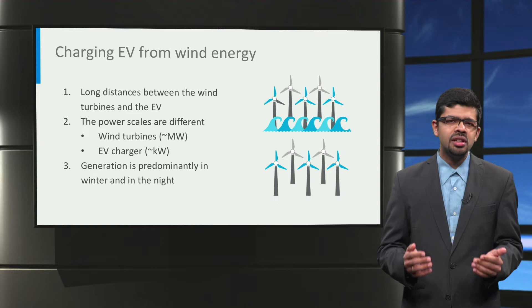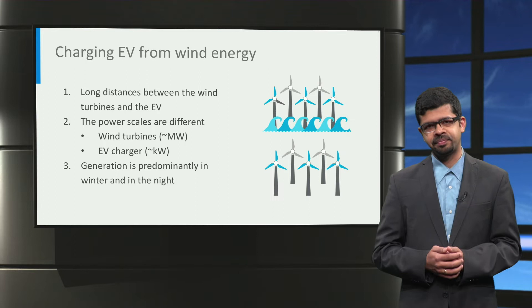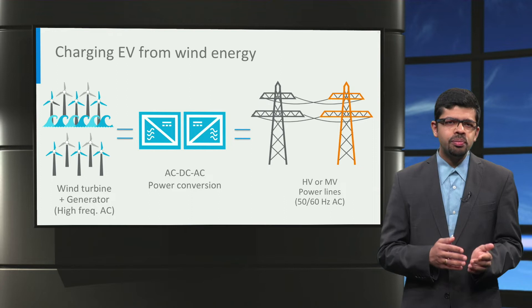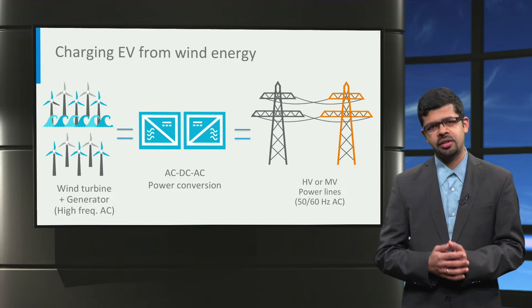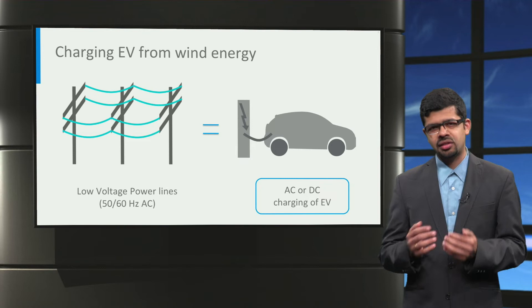Finally, wind generation is maximum in winter and at nighttime; hence, wind generation is ideally suited for charging electric cars at homes during the night. From a power conversion perspective, generators used in wind turbines typically produce variable frequency AC power. Two back-to-back AC-to-DC and DC-to-AC power converters are used to convert this variable frequency AC power to high-voltage or medium-voltage 50Hz or 60Hz AC power for long-distance power transmission. This power is then stepped down to low-voltage AC, and the electric vehicle can be charged using either AC charging or DC charging.